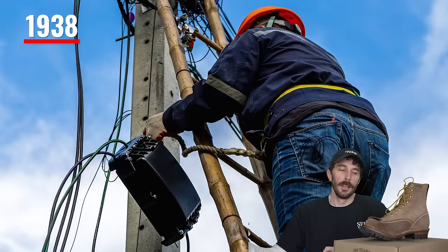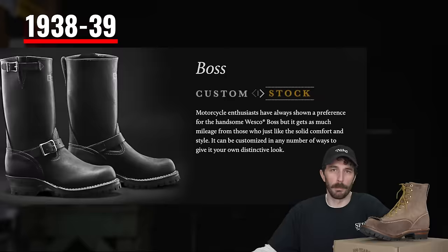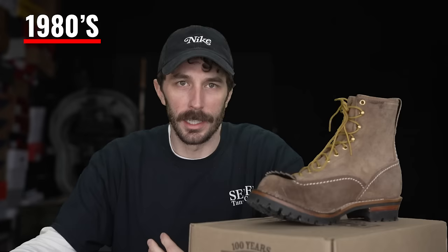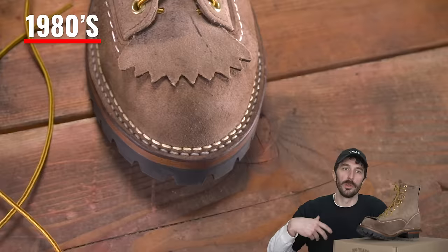Over the next couple of decades Wesco continued to grow and change. Due to the Great Depression, John moved Wesco out of Portland and into Scapoose, Oregon. In 1938 they started producing some of the more popular boots — the highliner boot meant for climbing telephone poles, and their Job Master, which is Wesco's all-purpose work boot. Later they came out with the Boss boot, a pull-on boot made for ship welding during the war.